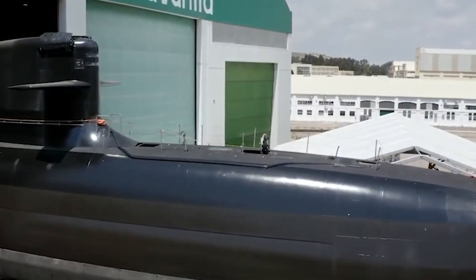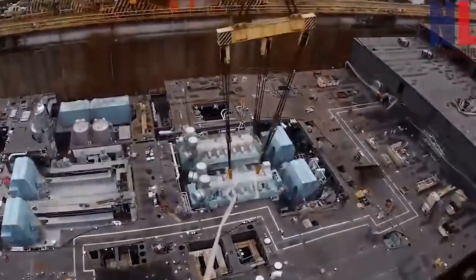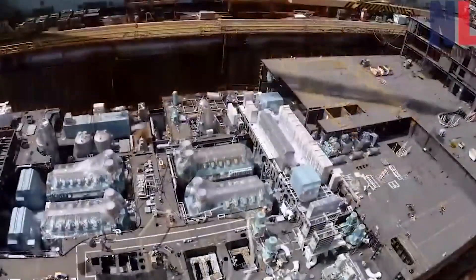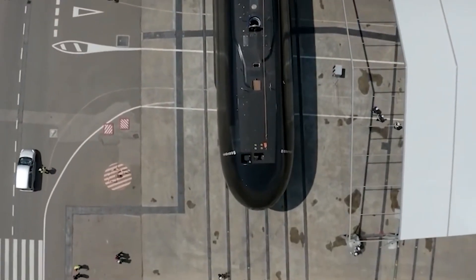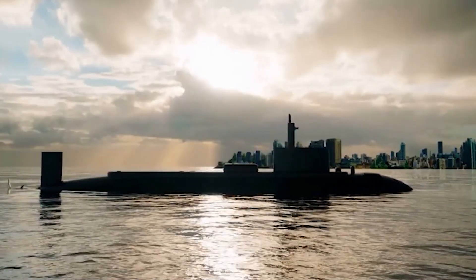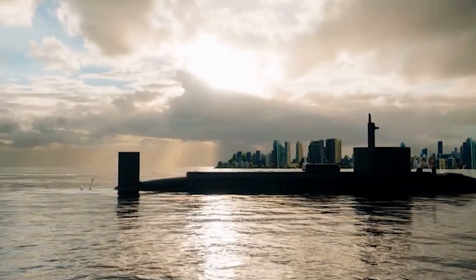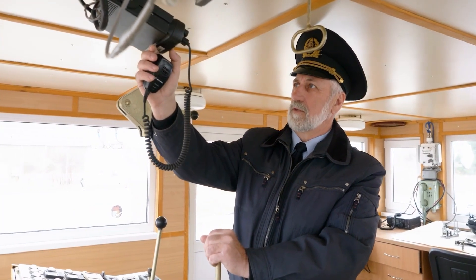The creation of this powerful vessel meant more than just adding to Argentina's navy. It showed that Argentina has advanced technology, a determined attitude, and big dreams. However, San Juan's journey would take a lot of work. As we dive deeper into her life, we will discover this powerful submarine's remarkable exploits, challenging obstacles, and tragic end. So buckle up as we set sail on this exciting journey through time and tide.